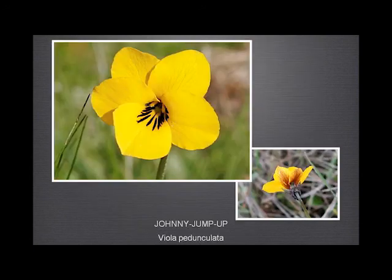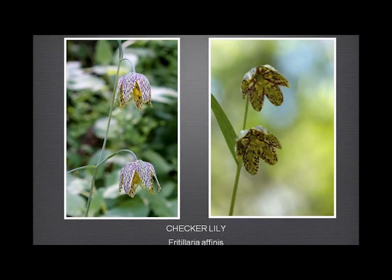Johnny jump up — we had lots of this, and it's a lovely plant. There are lots of explanations for why it got its name, which may or may not be true — like 'Johnny jump up and kiss me.' The checker lily flowers for a regrettably short period in the early spring. We just have a few places where it grows, and it's just a joy to see when it does appear.